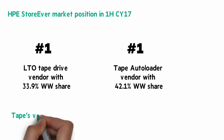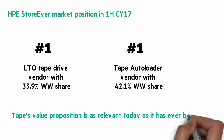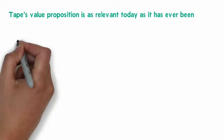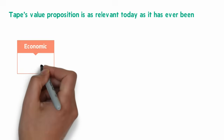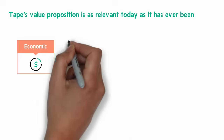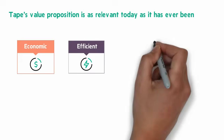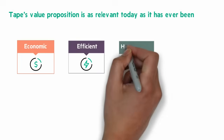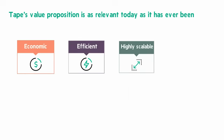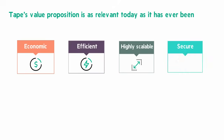Tape's value proposition is as relevant today as it ever has been, with its core benefits still pertinent in the market despite new and emerging technologies. There are four qualities to mention. It's economic — tape is still the lowest cost storage medium for long-term data retention at just $0.007 cents per gigabyte for life. Efficient — tape's energy consumption is less than 2% of a hard drive for the equivalent amount of storage. It's highly scalable — new LTO8 cartridges hold up to 30 terabytes compressed and 12 terabytes native. And it's secure — tape provides an added layer of offline and off-site protection against ransomware.